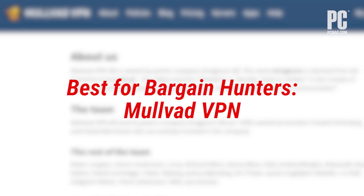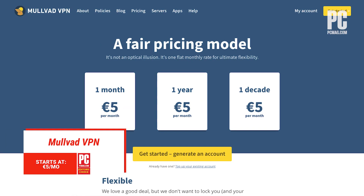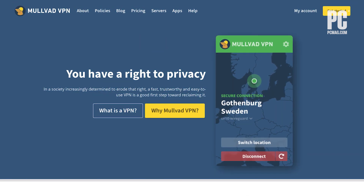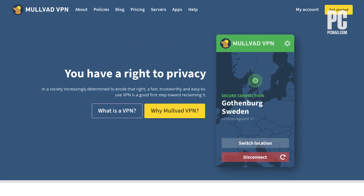It's not the most polished app we've ever seen, but Mullvad VPN protects your privacy and secures your connection at an unbeatable price. It's also one of the most transparent and privacy-focused companies in the business.